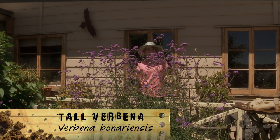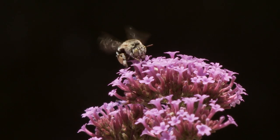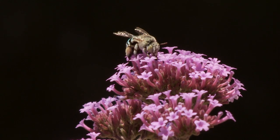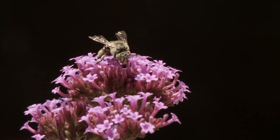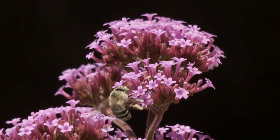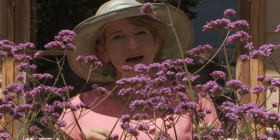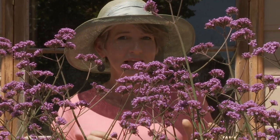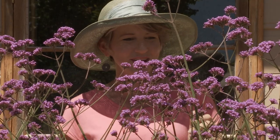This is Verbena bonariensis, a South American tall-growing perennial. The flowers are a really valuable source of nectar, which is a great carbohydrate, important for feeding bees, butterflies, hoverflies, other beneficial insects and even honey-eating birds. Now in some parts of Australia it can become a weed, but not here in the Adelaide Hills, so I love growing it to bring in the good guys.